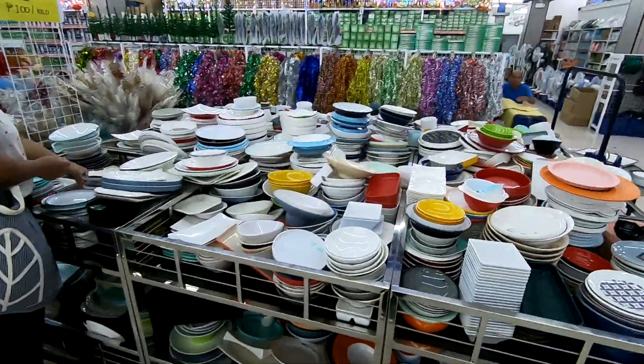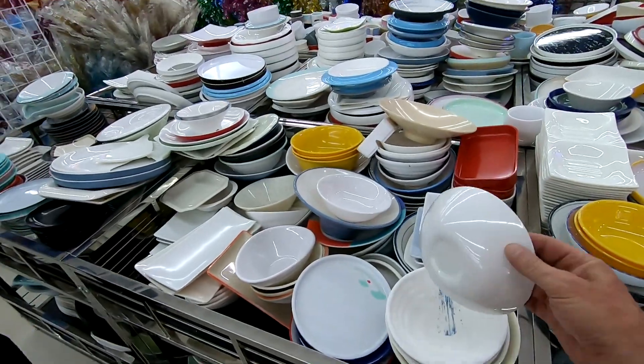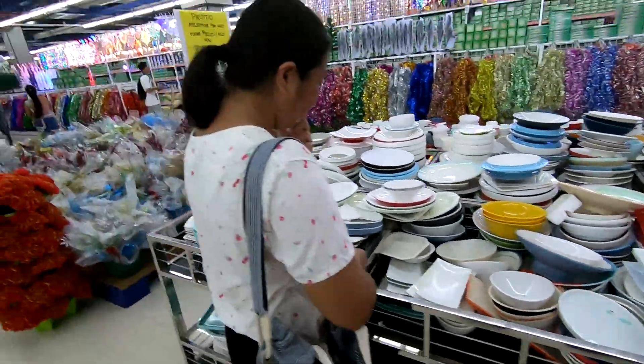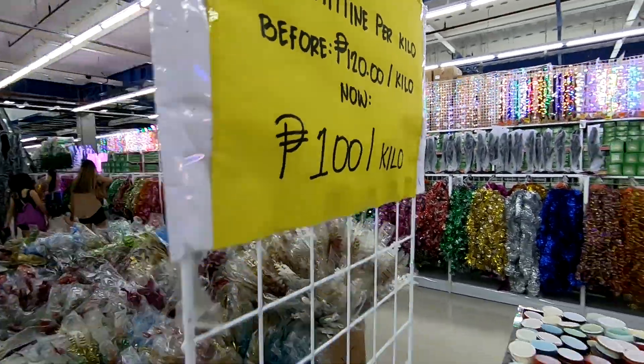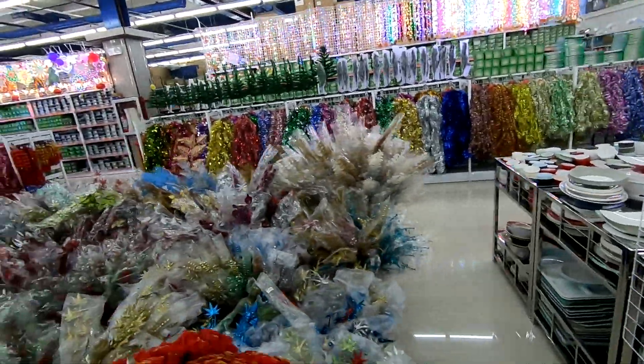Real quick — this is all stuff that's broken, chipped, damaged. They call it melamine per kilo; they sell it by the kilo. It's a little damaged, a little chipped, but it still works.